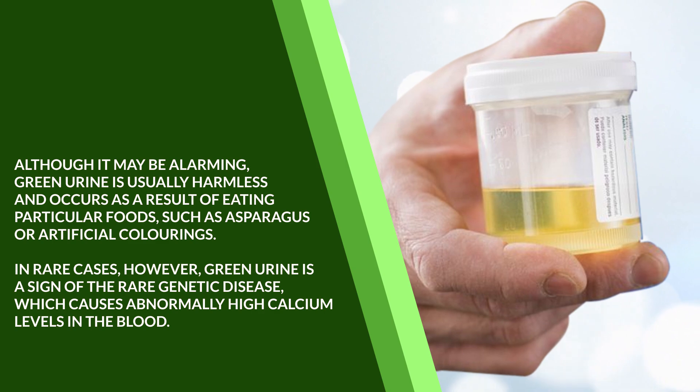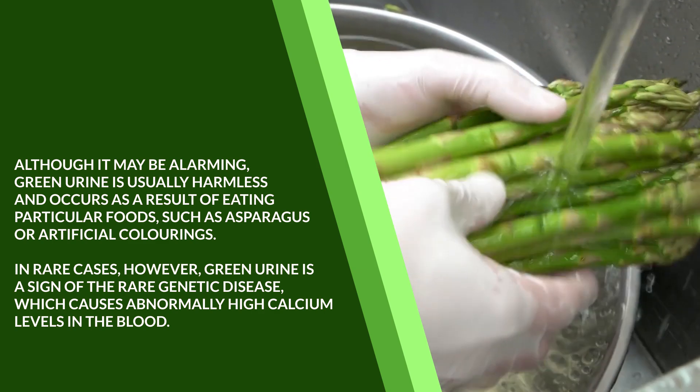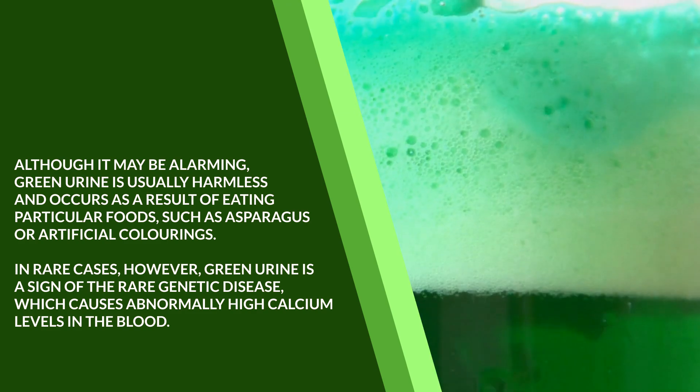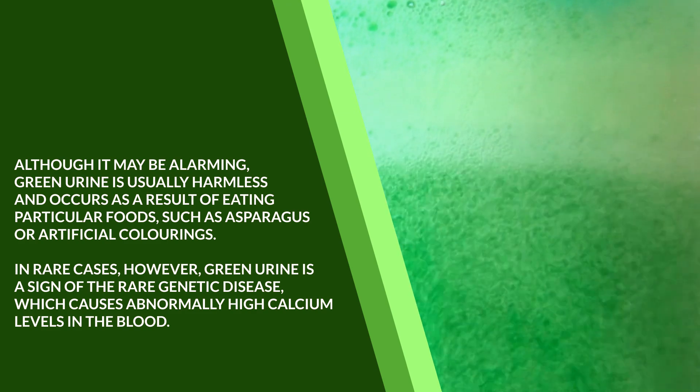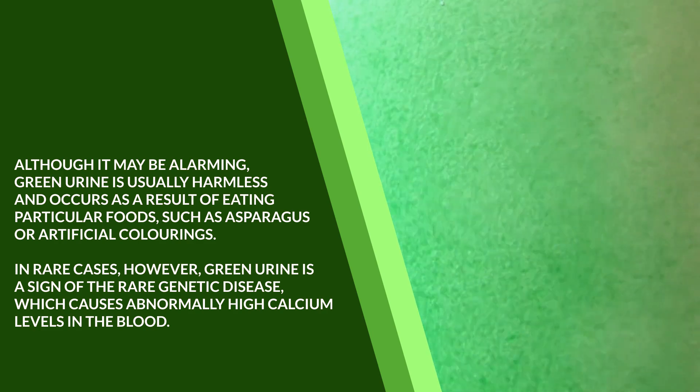Although it may be alarming, green urine is usually harmless and occurs as a result of eating particular foods, such as asparagus or artificial colorings. In rare cases, however, green urine is a sign of a rare genetic disease which causes abnormally high calcium levels in the blood.